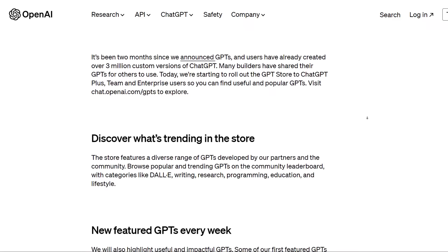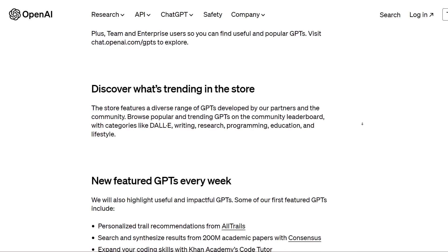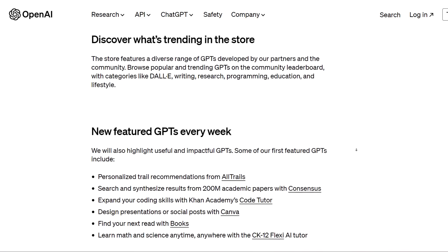Some of the new features let you discover what's trending in the store. It features a diverse range of GPTs developed by partners and the community. Browse popular and trending GPTs on the community leaderboard with categories like DALL-E, Writing, Research, Programming, Education, and Lifestyle — plus new featured GPTs every week.